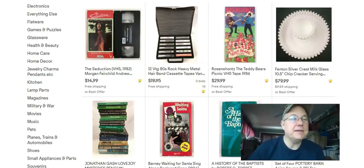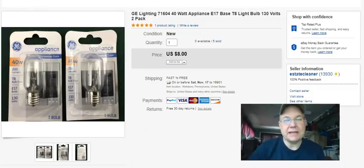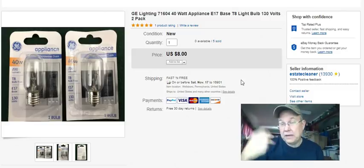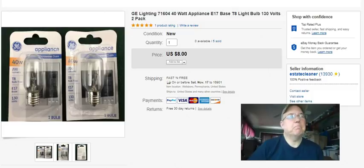The very first thing we sold this week was light bulbs. I got these at Walmart, they were 50 cents a piece, and I picked up enough to do like five lots. I should have picked up all of them because they sold pretty quickly. It was only eight dollars free shipping, so I paid a buck for the pair and shipping was like $2.66, plus fees. I didn't make a lot, but I could have made a lot of little bits on them.